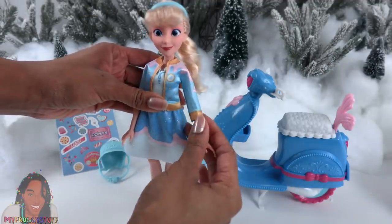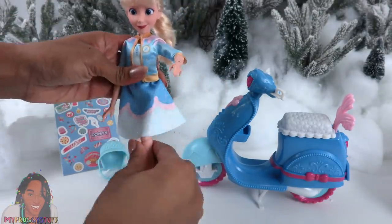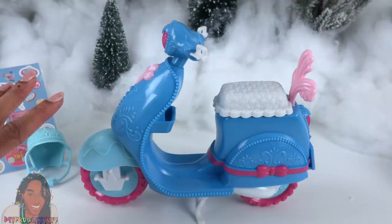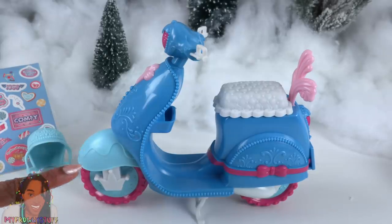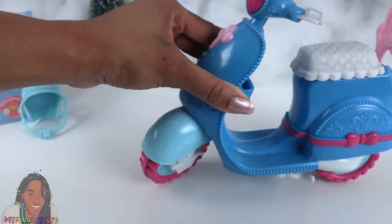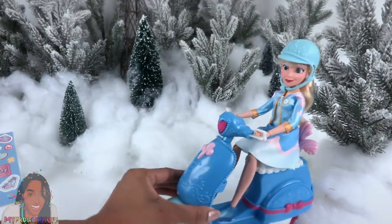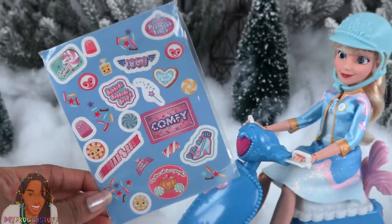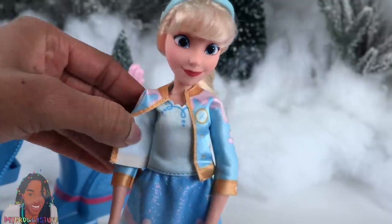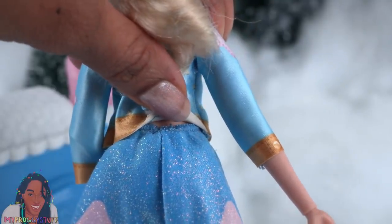Cinderella's scooter is shades of blue, white, and pink. There is storage under the seat, a kickstand, and the wheels do move. There are braces for her hands, and she has a helmet — because safety first. She also comes with stickers to decorate the scooter. She comes wearing a blue headband, a jacket and top sewn together that velcro in the back, and a glitter skirt with an elastic waistband.